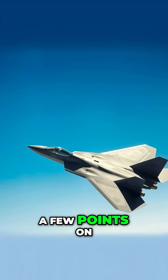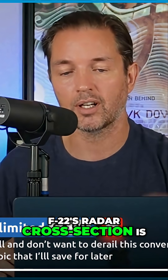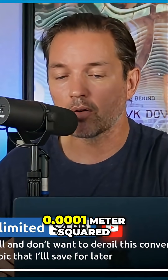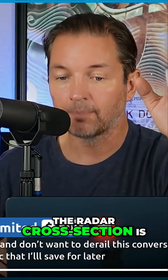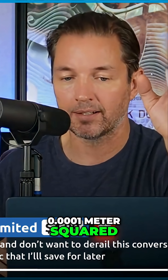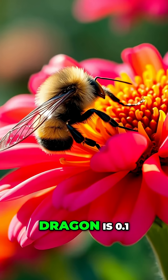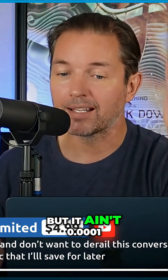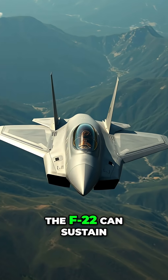Just a few points on the F-22 Raptor. The F-22's radar cross section is 0.0001 meter squared — that's like a bumblebee. The Chinese J-20 Mighty Dragon is 0.1 meter squared, which is pretty good, but it's nowhere near 0.0001 meter squared.